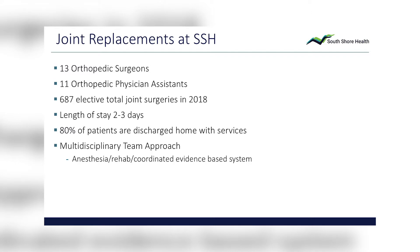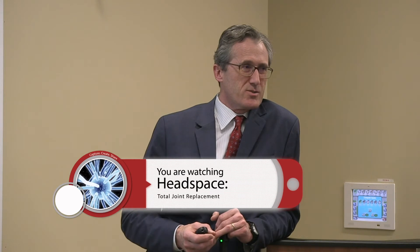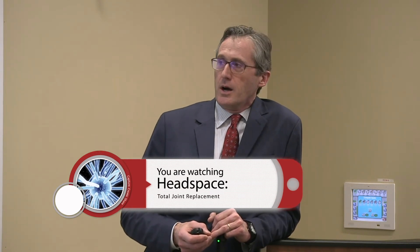At South Shore Hospital, there are 13 of us at South Shore Orthopedics working with 11 physician assistants. We did about 700 joint replacements in 2018. The length of stay is probably between one and three days — joint replacement is actually outpatient surgery for about 20–30% of patients across the country, and we're creeping that way. At least 80%, sometimes up to 90%, of patients go home. The first two weeks are the toughest, and this is a multidisciplinary approach — my job is to prepare you and do the surgery, but we need a big team and we have a great one.